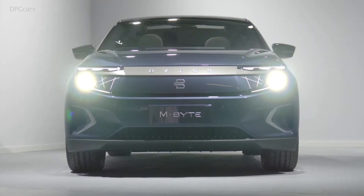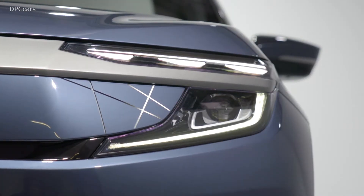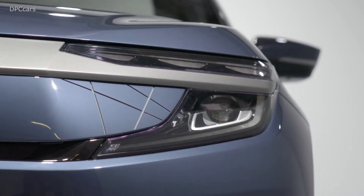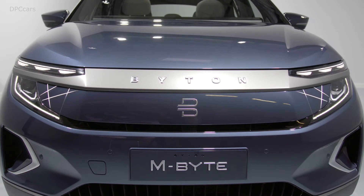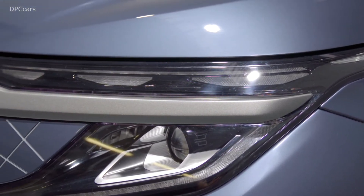We showed this fantastic concept car and now we're standing here in Frankfurt and, as you can see, the production version of the car — it looks even cooler than the concept. We've got two battery packs in this car: a 72 kilowatt-hour battery pack and a bigger 95 kilowatt-hour pack.